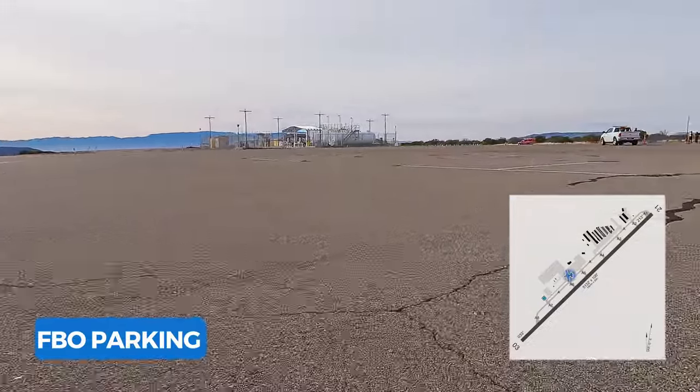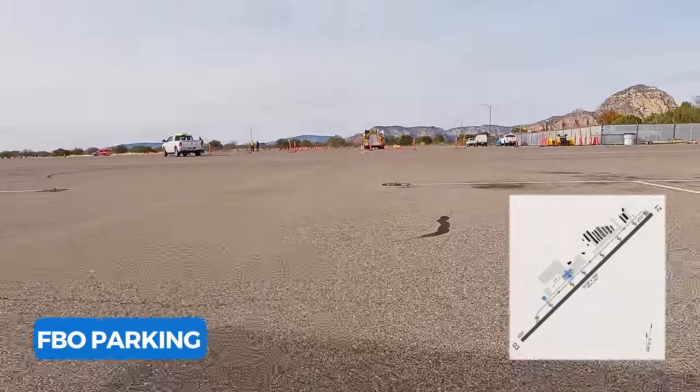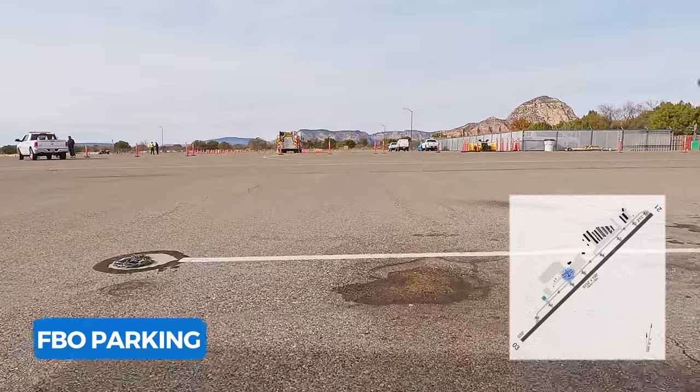Sedona Airport only has FBO parking, but we found their rates to be really good. Their full-service fuel was cheaper than my home airport self-serve, and parking spots do come with tie-down chains.